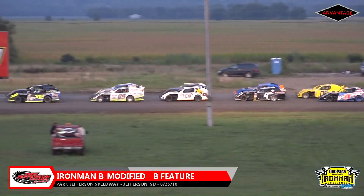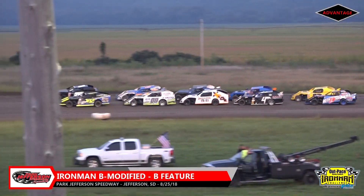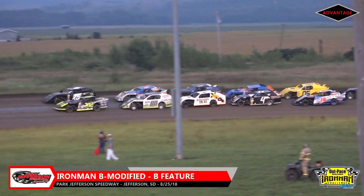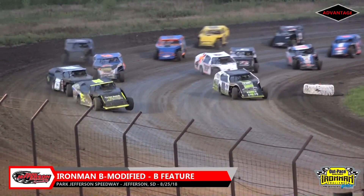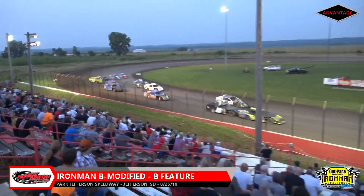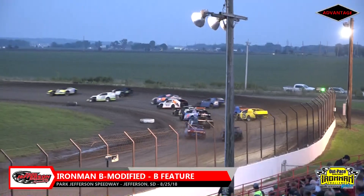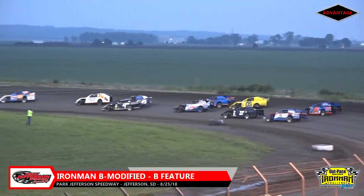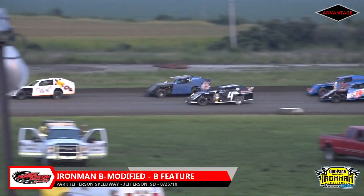14 cars set to go 12 laps here for the B-Main for the USRA Ironman B-Mod Division. Maya Christensen and Tracy Johnson bring the field to the green. Christopher Hendrickson pulls off right away down the back stretch. Maya Christensen leads in turns one and two. Tracy Johnson second, Schlombaum, Judd, and Mulder your top five.